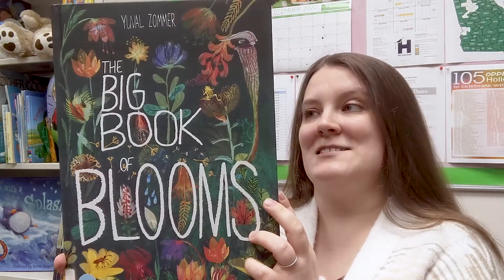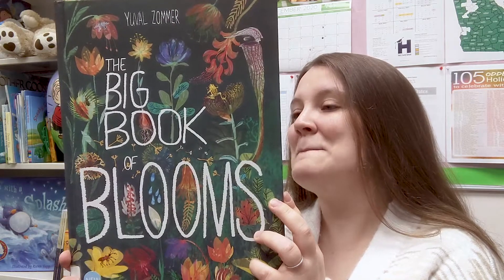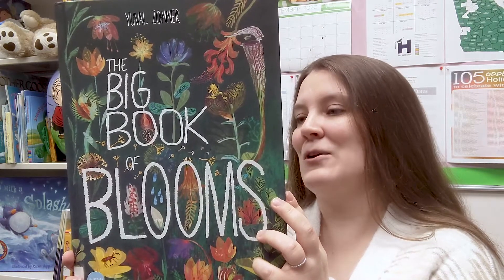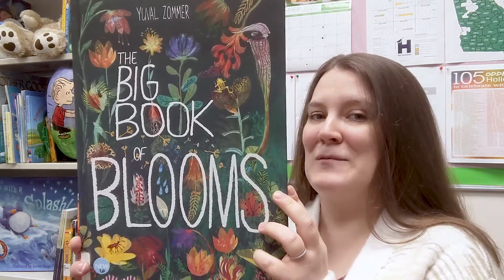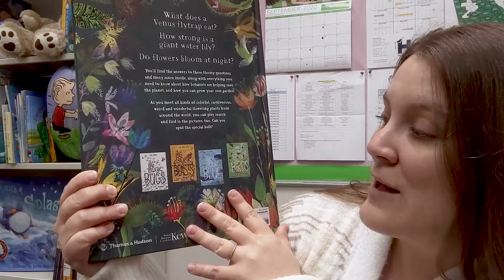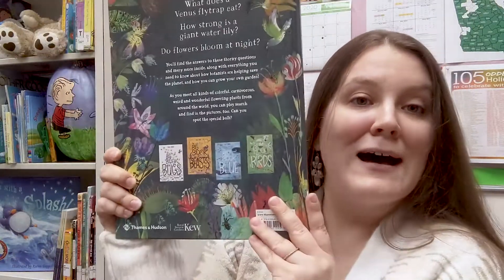From the back cover: 'What does a Venus flytrap eat? How strong is a giant water lily? Do flowers bloom at night? You'll find answers to these thorny questions and many more inside, along with everything you need to know about how botanists are helping save the planet and how you can grow your own garden. As you meet all kinds of colorful, carnivorous, weird, and wonderful flowering plants from around the world, you can play search and find in the pictures too.' Also on the back are other books in the series: The Big Book of Bugs, The Big Book of Beasts, The Big Book of the Blue, and The Big Book of Birds.